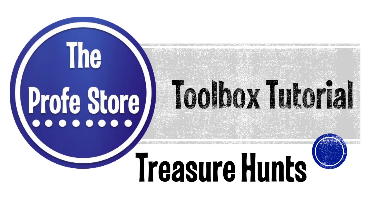Do you ever get to the end of the term and you just so desperately need a break from your kids and they need some space to run around and get away from you? Then treasure hunts are the right thing for you.